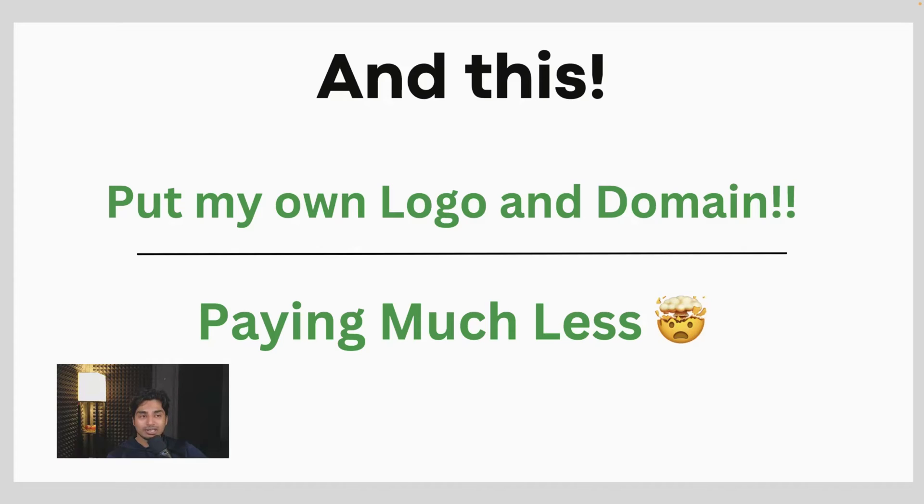Let's get into a demo of this. Please do take action on this before the prices get jacked up and before more people know about it, because I think this is a massive solution that was much needed in the AI automation agency space.